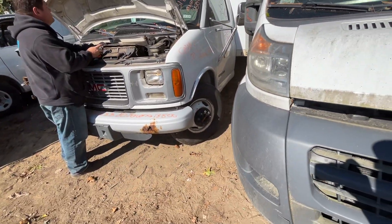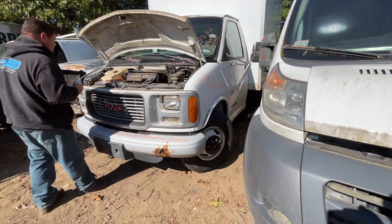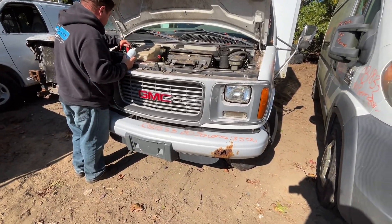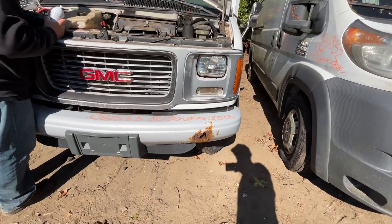CB 1833, 2000 GMC Savannah van. Car starts and runs good, but it's really low on gas and only runs off starting fluid right now. Headlights, grill, and hood all look good. Front bumper chunks are all rotted on the bottom.